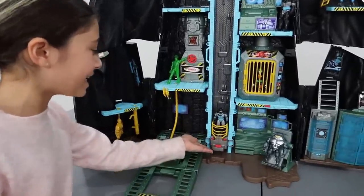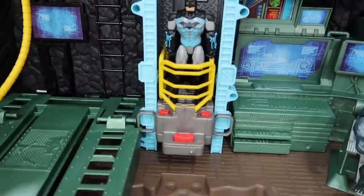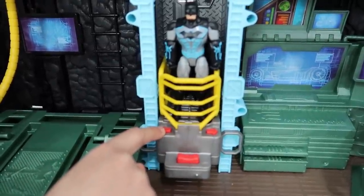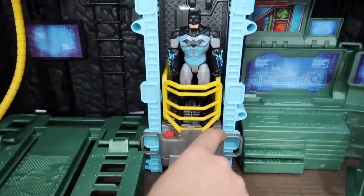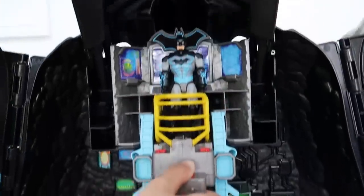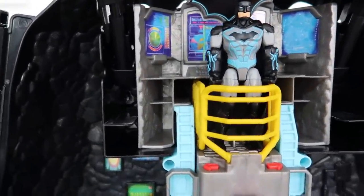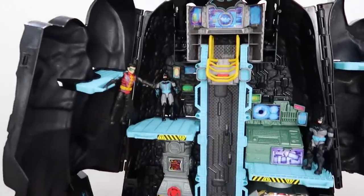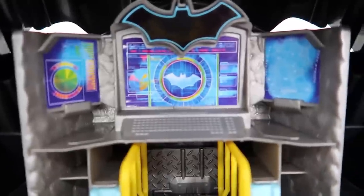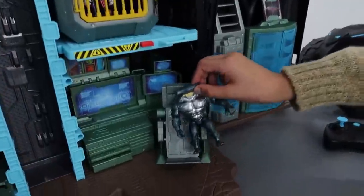Look, Dad! Batman's in the elevator! And it can do 40 phrases and sounds! Yeah, Heidi, you're correct! It needs to go faster! Lift the elevator, Heidi! Whoa! And it goes to many different floors! Look, Dad! Batman can monitor the super villain activities on the Batcomputer! Wow, so cool, Heidi! Look, Heidi! King Shark is going to free Joker!